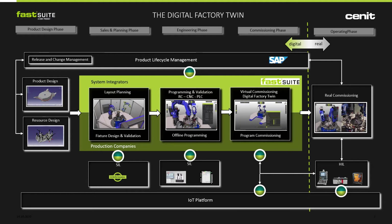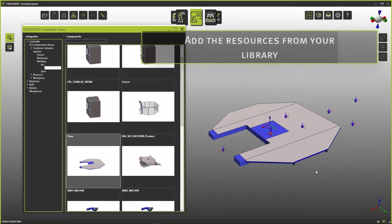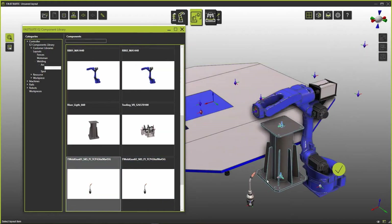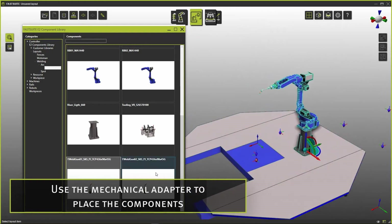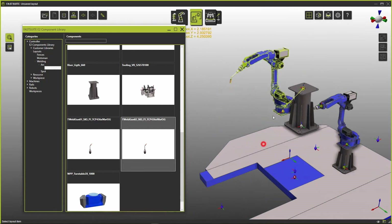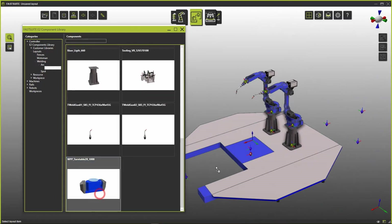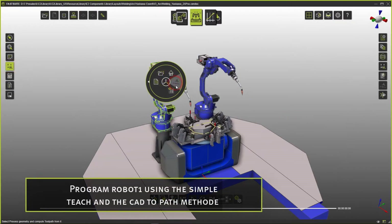To give you some insights, let's have a look into our layout planning module. FastSuit Edition 2 allows you to directly import various resources from the built-in library and position them. You are able to easily do feasibility studies on the workpiece you want to produce. Once built up and validated, this layout is the basis for further tasks. If you have a robotic application already installed, FastSuit Edition 2 helps you to build up these manufacturing systems so that you are able to directly program your application. Once built up and validated, you are able to directly program all resources within the software solution.